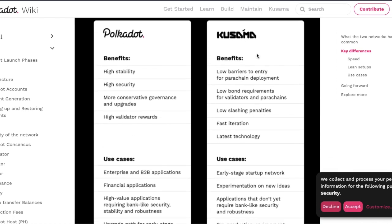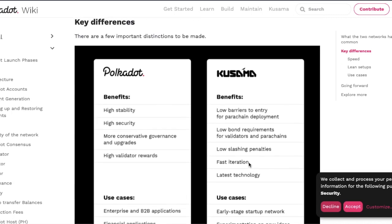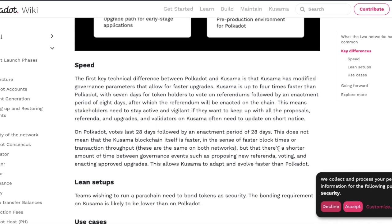Whereas Kusama has a low barrier to entry for parachain deployment, low bond requirements, low slashing penalties, fast iteration, and access to the latest technology. This makes it good for early stage startup networks, experimentation on new ideas, applications that don't yet require bank-like security and robustness, and as a pre-production environment for Polkadot. Kusama and Polkadot run hand-in-hand and work very closely together.